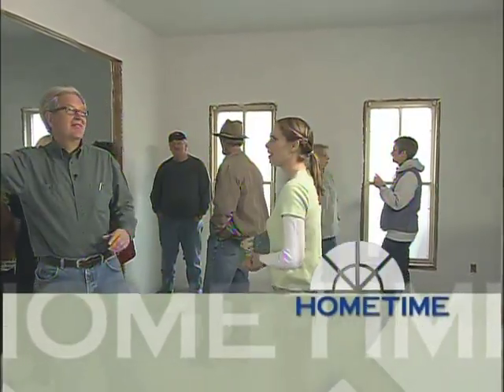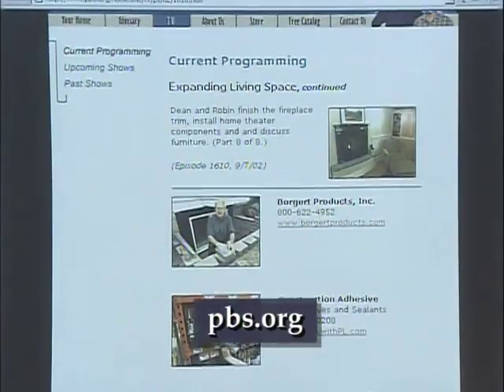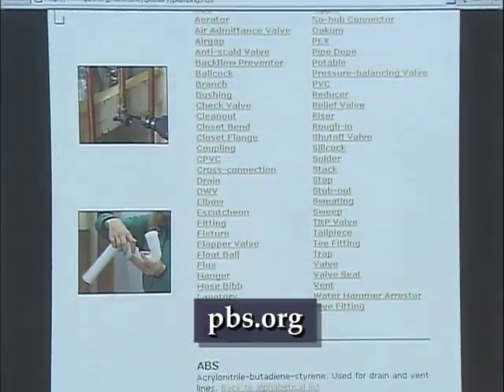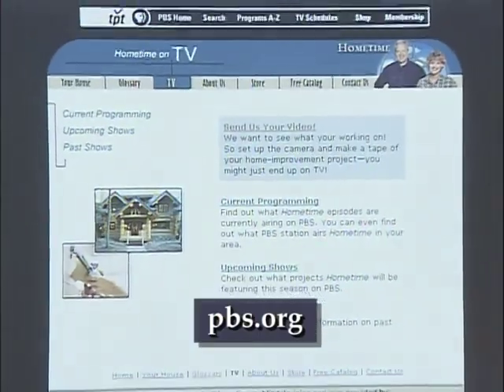For all the craftspeople, the volunteers, and the Hometime gang, I'm Miriam Johnson and I'm Dean Johnson — thanks for watching. Visit Hometime at PBS Online at pbs.org for more details about our projects, tips on owning and maintaining a home, and a great glossary of building terms.